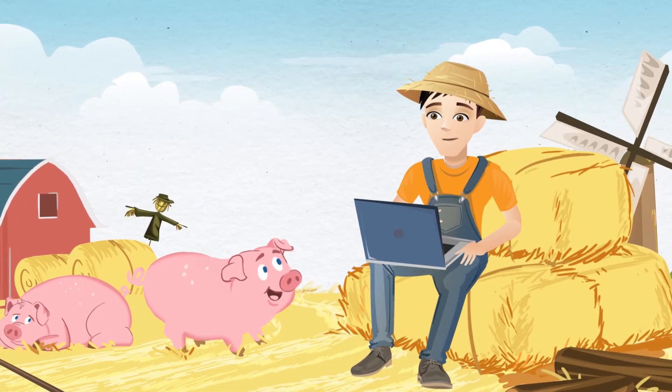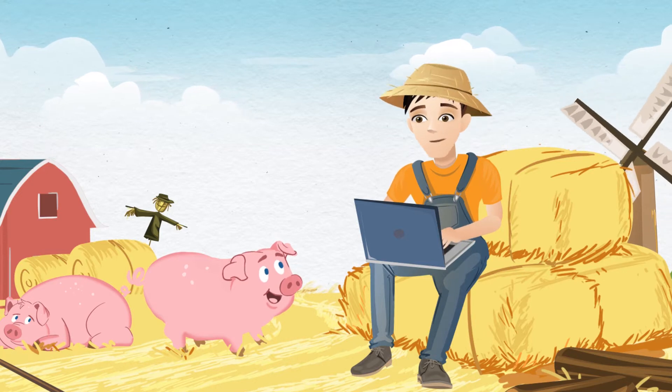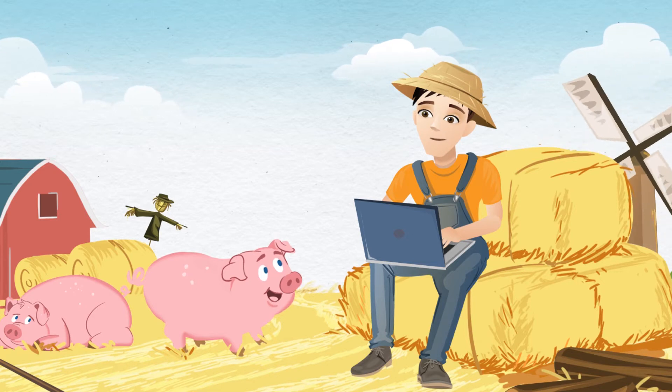Meet Ed. Wireless connectivity was simple when he lived on his farm — wirelessly surfing the web, tweeting, and keeping in touch with friends via instant messaging. With no wireless disturbance in sight, life was bliss.